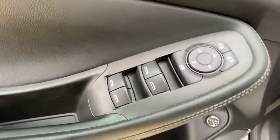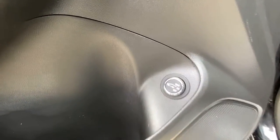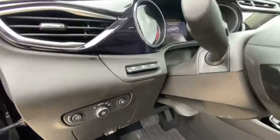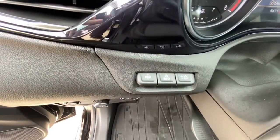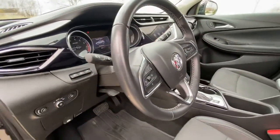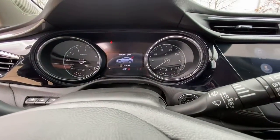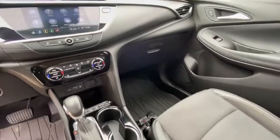Rediscover how much fun driving can be in the feature-rich Encore. Stop in to drive it today. The Buick Encore.